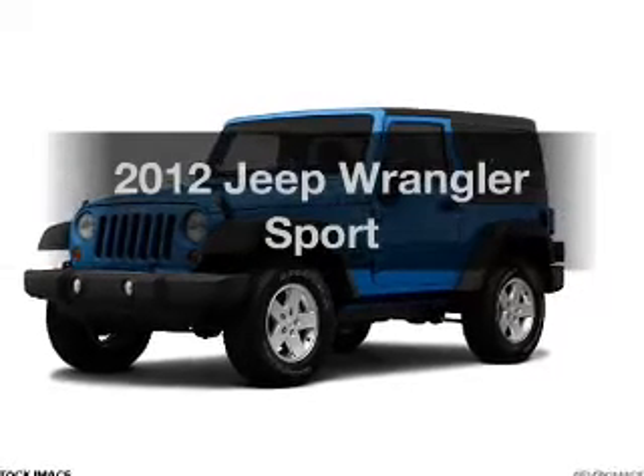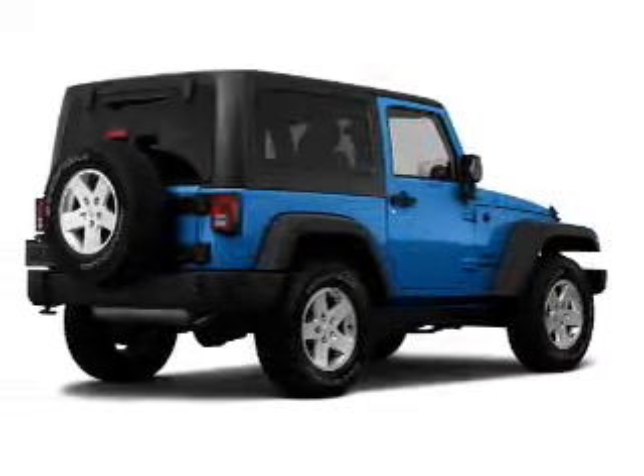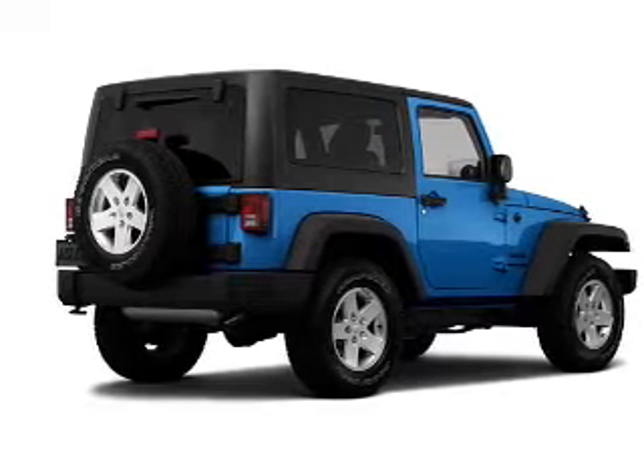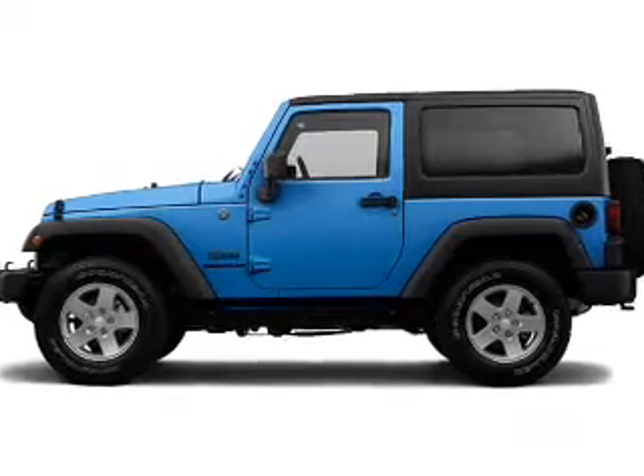Introducing the 2012 Jeep Wrangler — everything you need under one roof with this great vehicle. With a solid 6-cylinder engine connected to a smooth shifting transmission, you will appreciate the safety feature of anti-lock brakes.